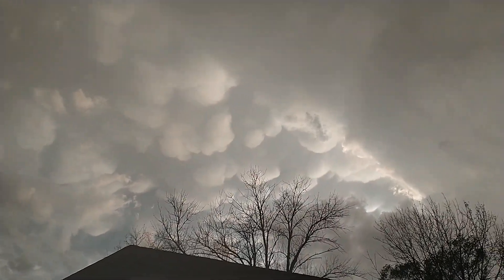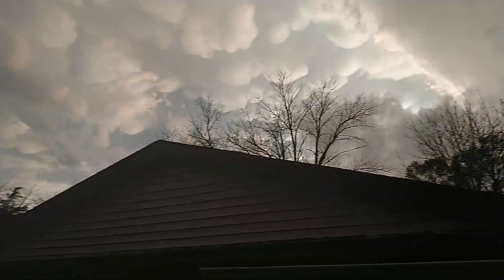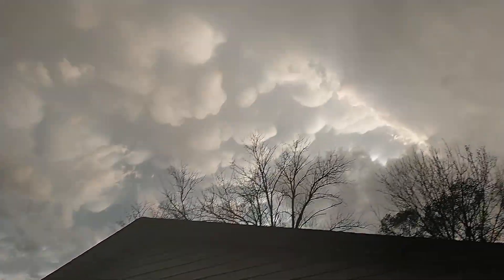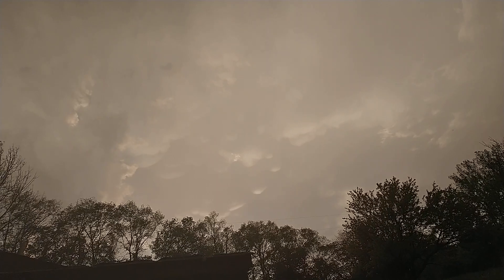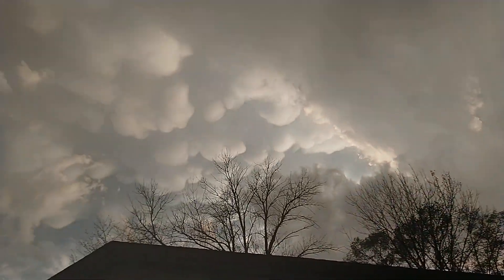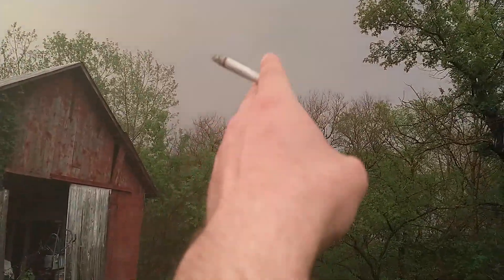There's a huge mammatus cloud. This storm came from the north, from this direction I'm facing, which is unusual — they usually come from the other way. So it swept from the north. This is the back side of it, but there's obviously more coming. There's another anvil right there, you can see it blending in with this one. This is the back end of what just hit, and it's very dark.